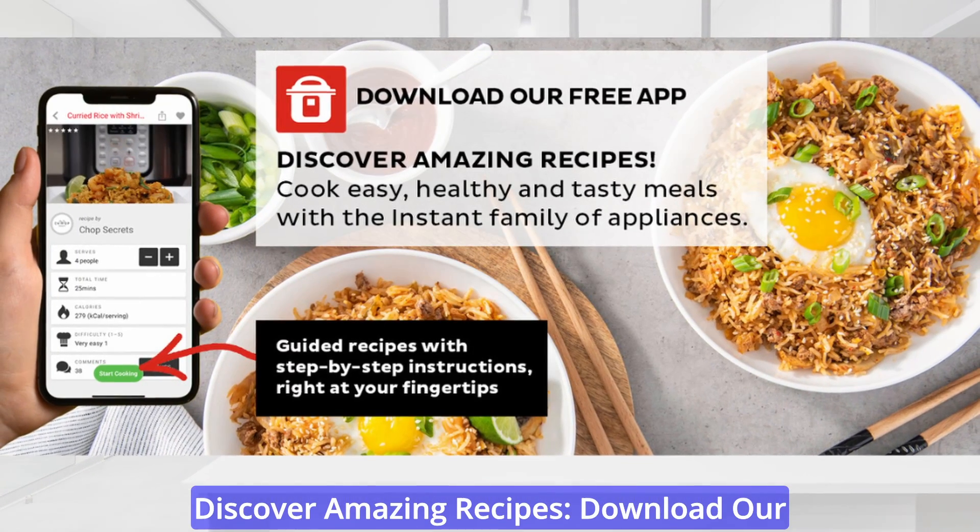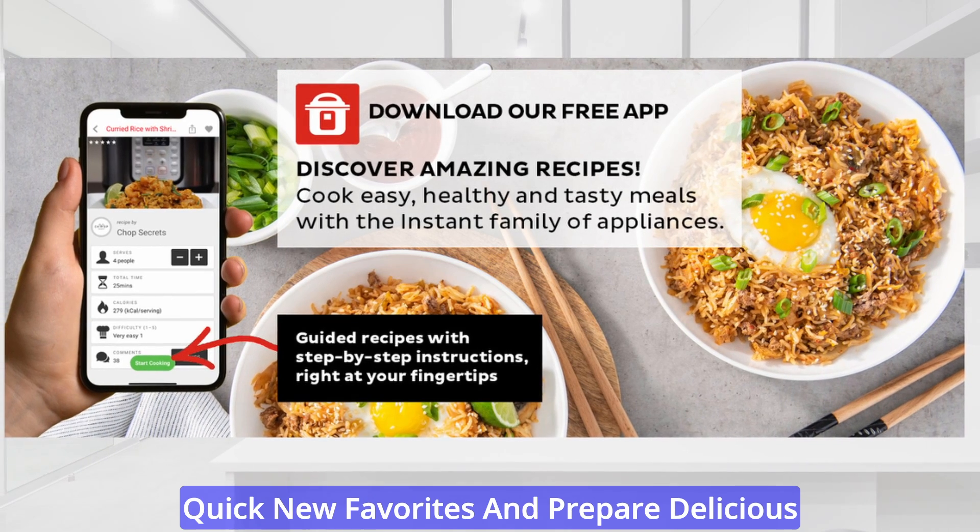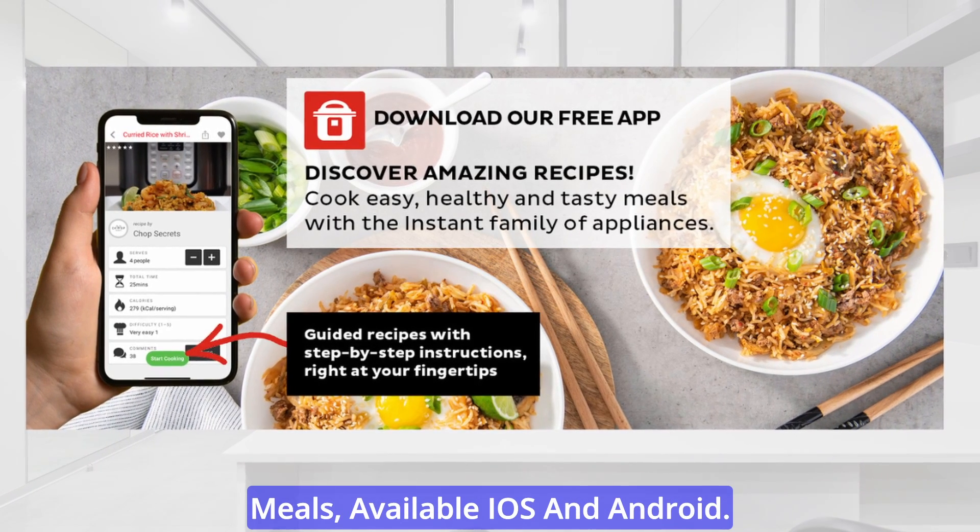Discover amazing recipes: download the free Instant Pot app to create quick new favorites and prepare delicious meals, available on iOS and Android.